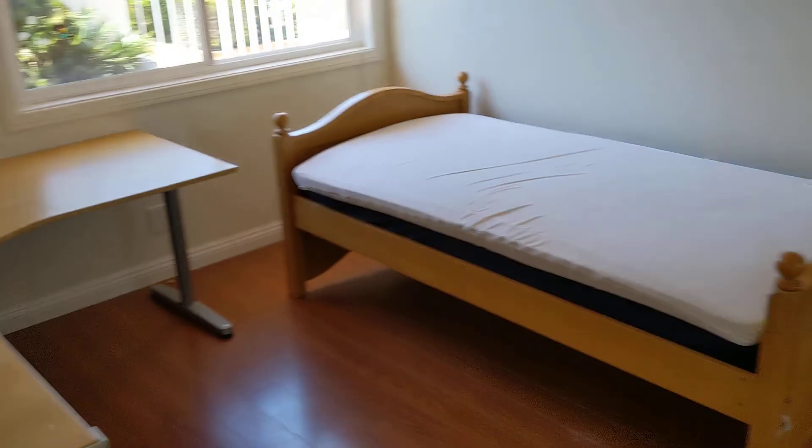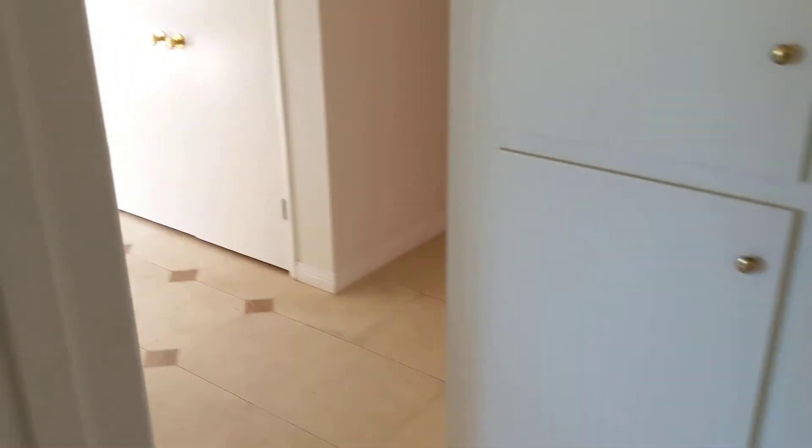And then back here, two bedrooms in the front. Bathroom — new cabinets in here. That's nice.